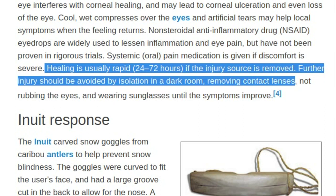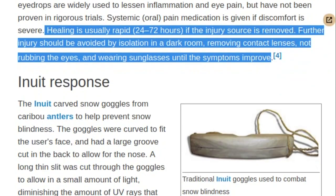Further injury should be avoided by isolation in a dark room, removing contact lenses, not rubbing the eyes, and wearing sunglasses until the symptoms improve.